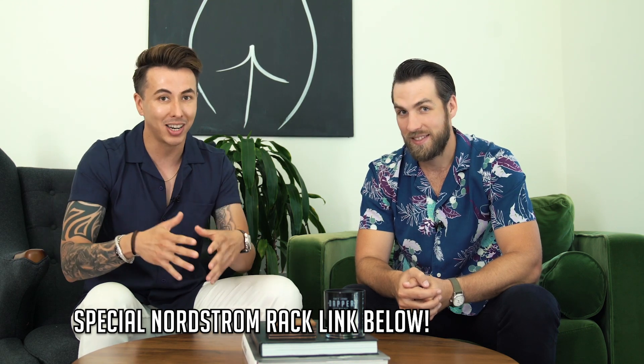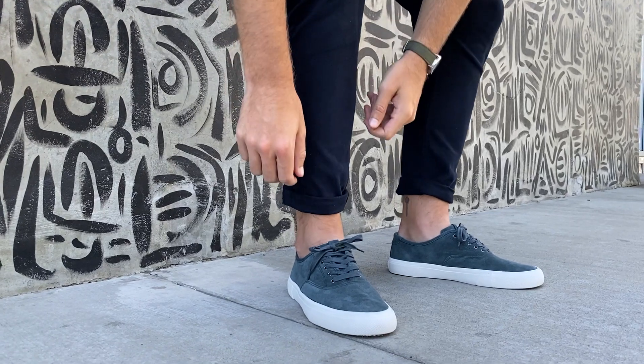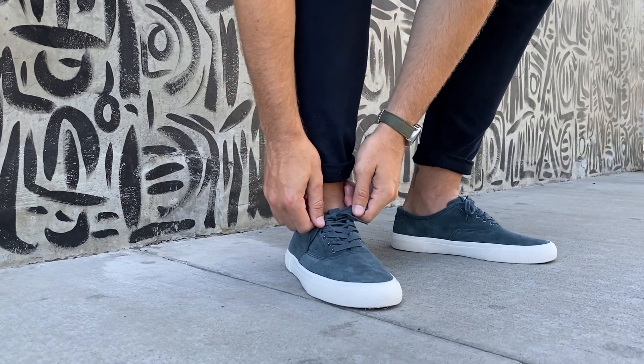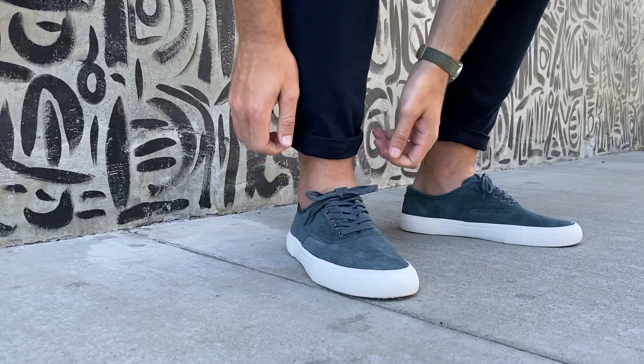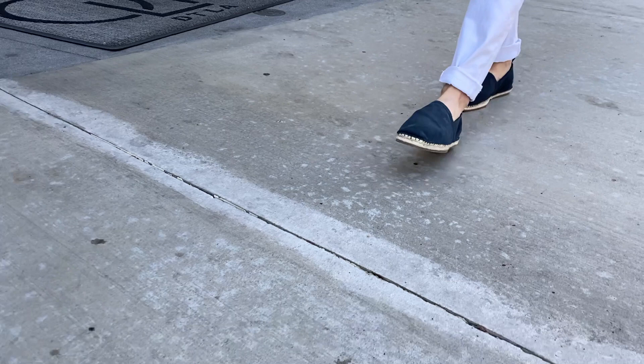I picked up these from Frye and they were about $55–$56 on sale from $159. I don't even know why I'm shopping at retail stores anymore when Nordstrom Rack has essentially all of the stuff and all the brands I wear on a regular basis at such a heavy discount.